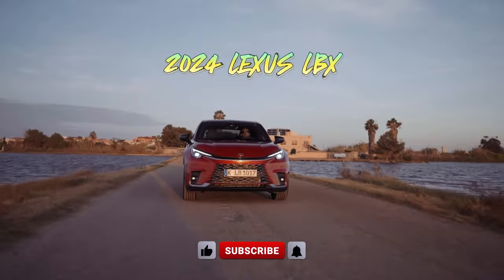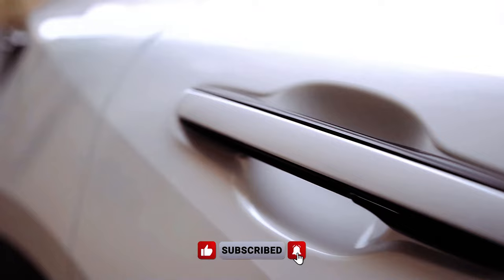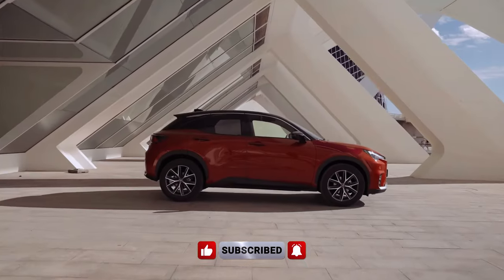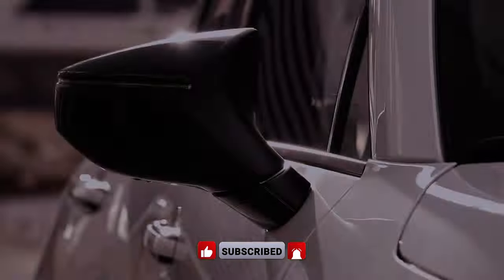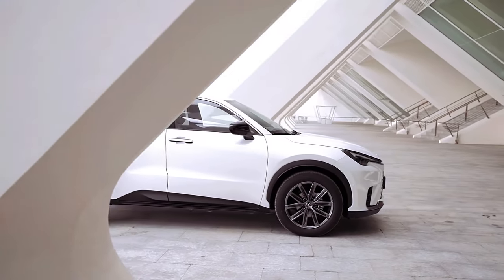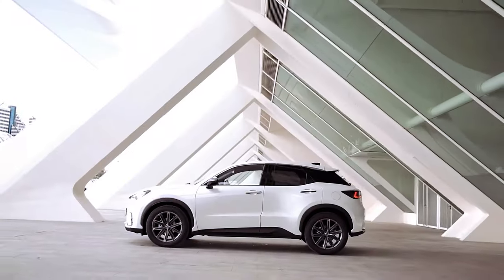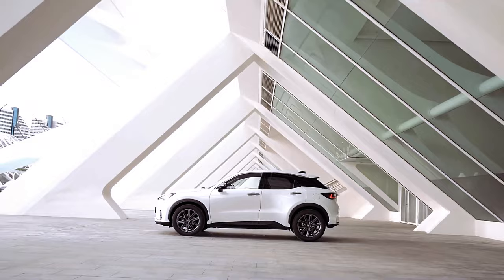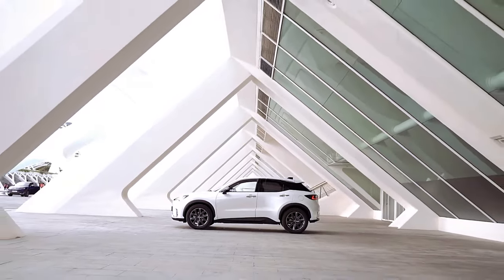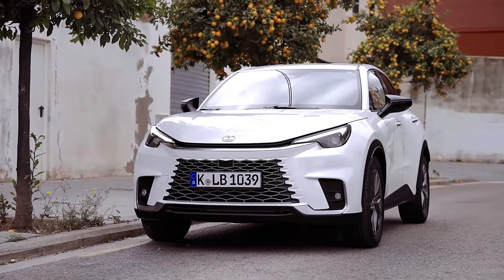The 2024 Lexus LBX is perfectly aligned with its intended purpose, standing out as the smallest offering from Lexus that doesn't compromise on luxury, affordability, or advanced features. Priced at an MSRP starting from £34,495, this compact SUV promises a plush interior, cost-effective operation, and comprehensive equipment, all while ensuring stellar reliability and robust build quality.